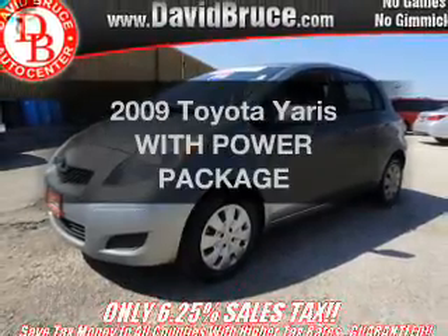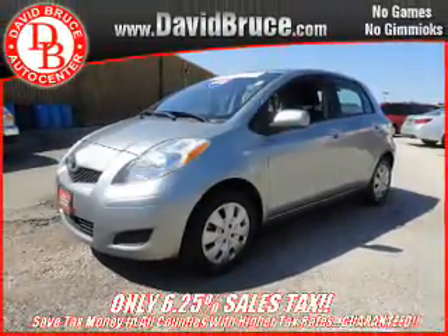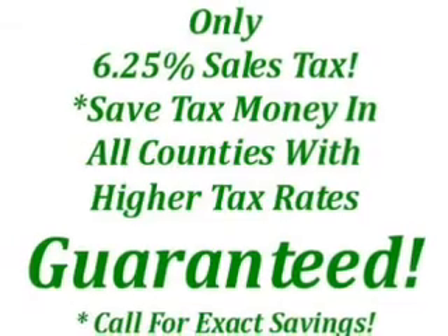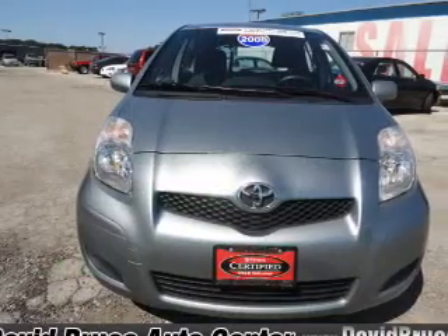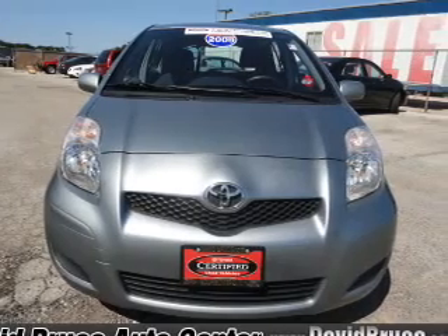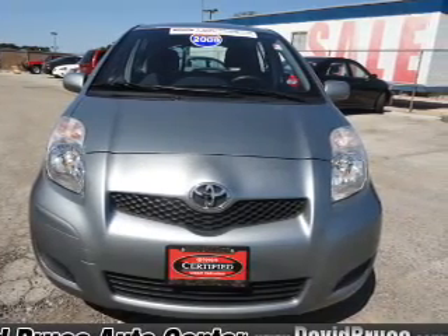Imagine yourself in this 2009 Toyota Yaris. This is the set of wheels you've been looking for, with an efficient four-cylinder engine that responds smoothly to its automatic transmission. Anti-lock brakes help you bring your vehicle to a safe stop.